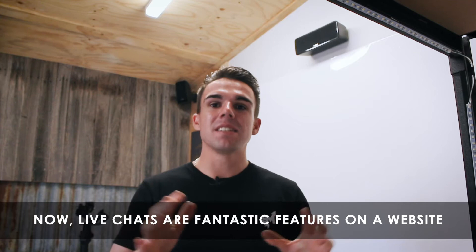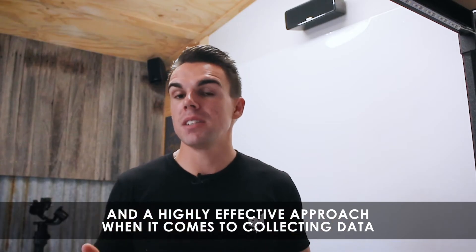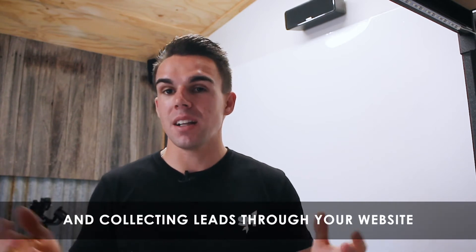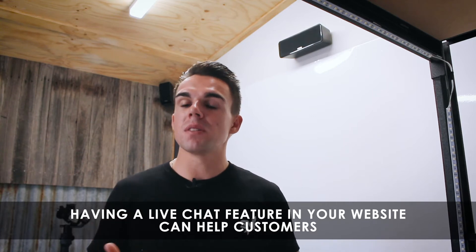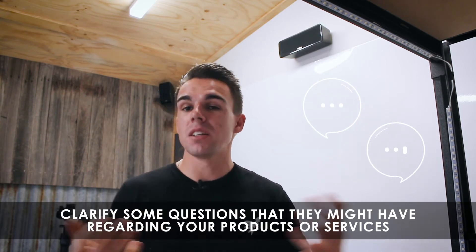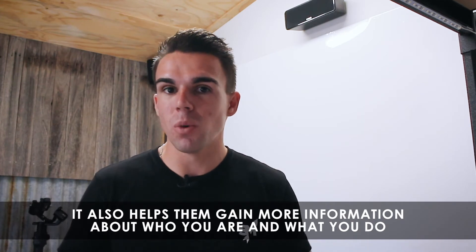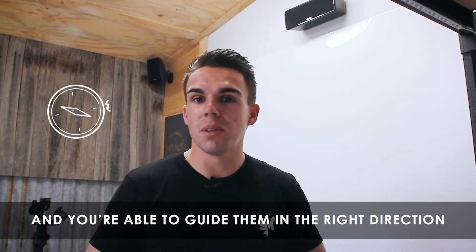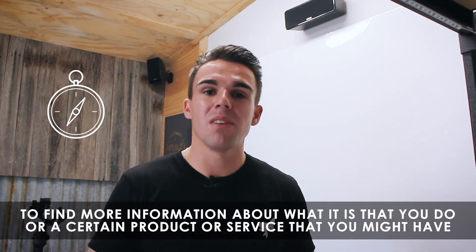Live chats are fantastic features on a website. Live chat is essentially a live interaction and a highly effective approach when it comes to collecting data and leads through your website. Having a live chat feature can help customers clarify questions they might have regarding your products or services, help them gain more information about who you are and what you do, and guide them in the right direction to find what they're looking for.